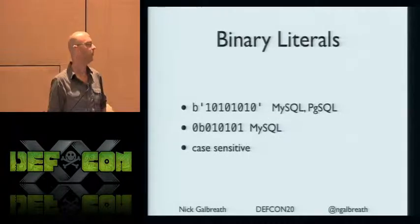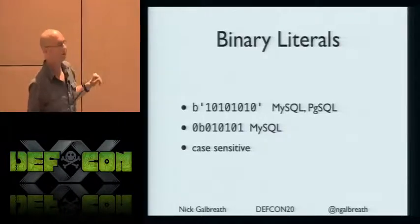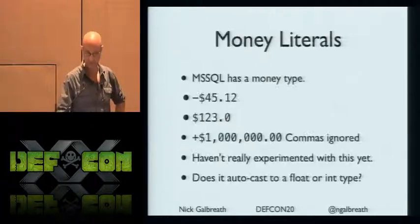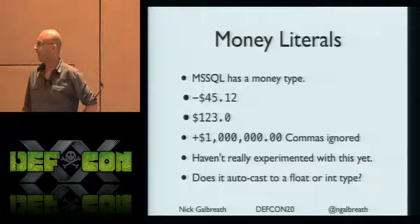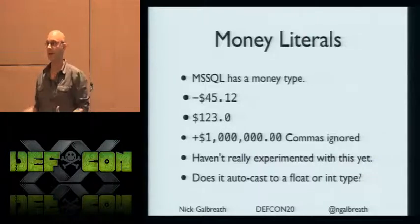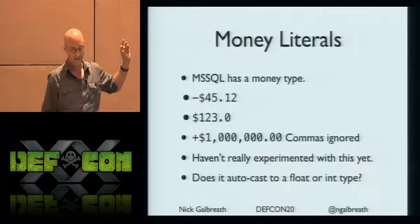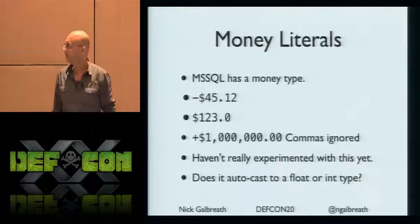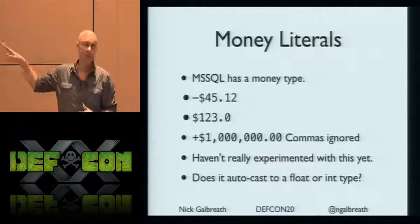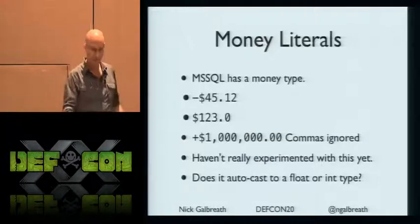Binary literals — I didn't know about this. Why do you need binary literals in SQL? I have no idea, but they're there. And they're case sensitive — if you do an uppercase version, it wouldn't work. Then there's money types. We already said floating point has about 12 different variations, and now there are more — commas, dollar signs. If you're doing the one equals one trick or one not equals zero trick, you can try a money dollar sign value instead of a regular integer. That's probably going to break some regular expressions.